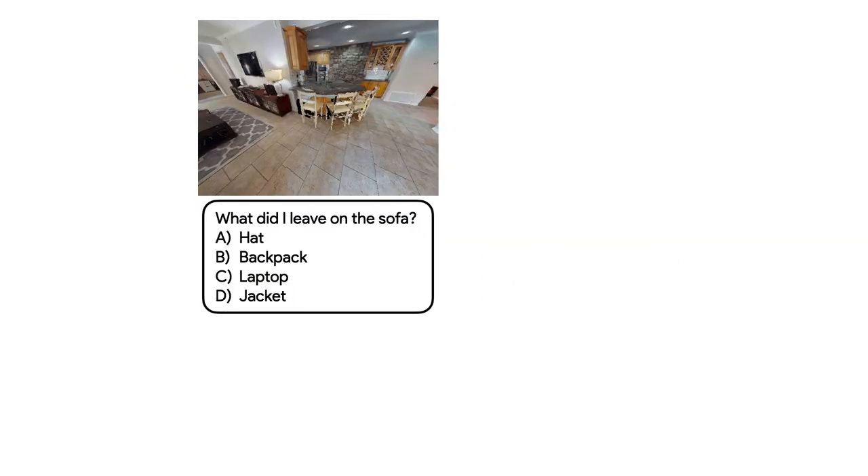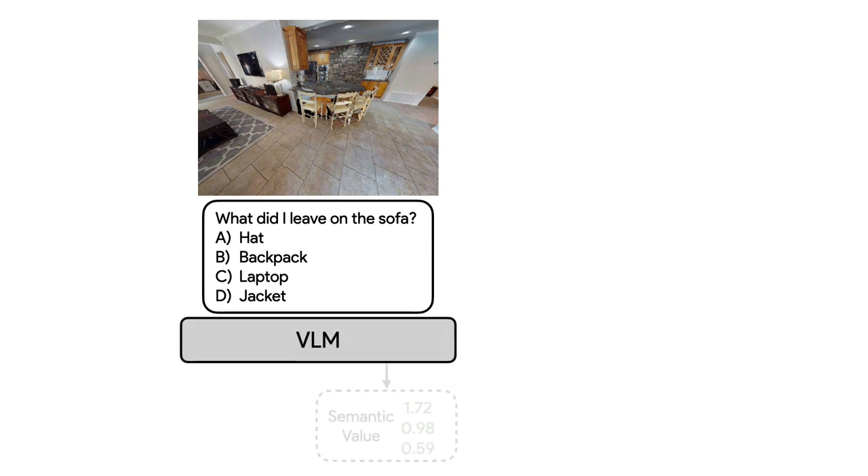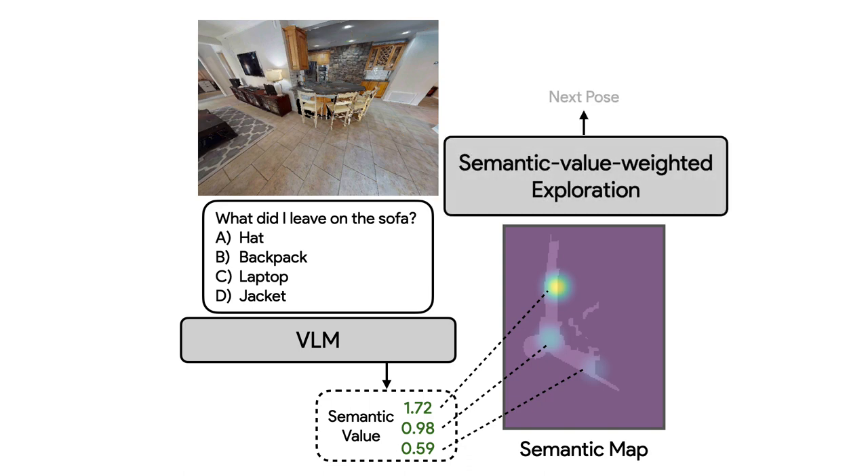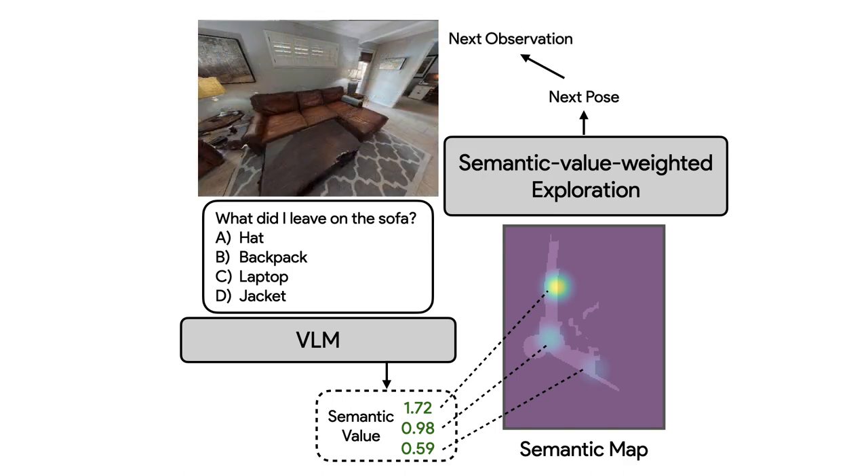This is the overall pipeline so far. Given the current view and the question, we prompt the VLM to generate semantic values, which are stored in the semantic map. The semantic-value-weighted planner determines the next pose, and the robot obtains the next observation. However, the robot still needs to decide when to stop exploration.